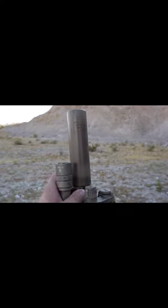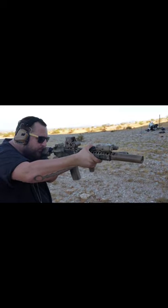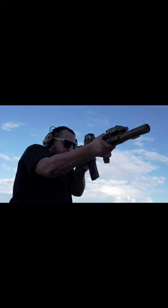The Surefire RC2 is composed of Inconel. Inconel material is very dense, which makes the sound suppression second to none. And it's really durable.